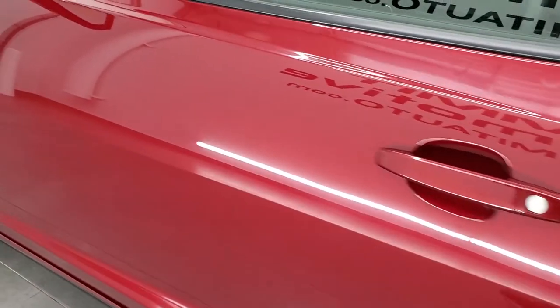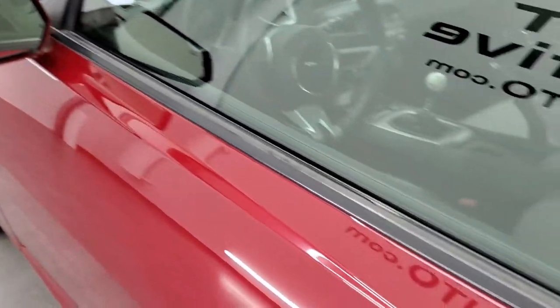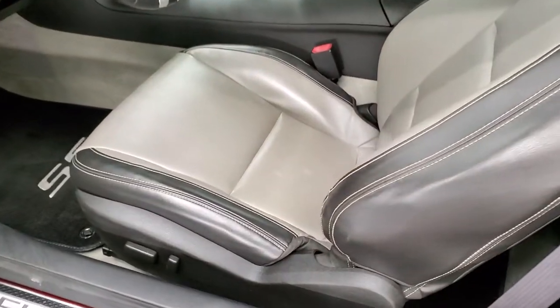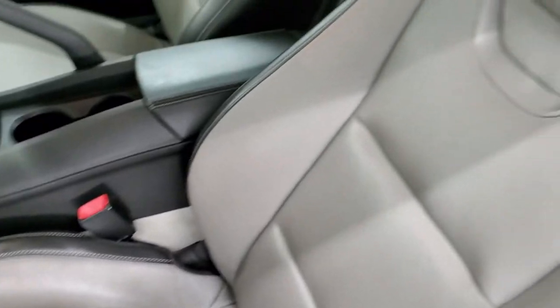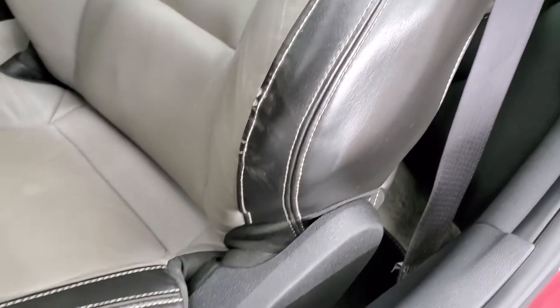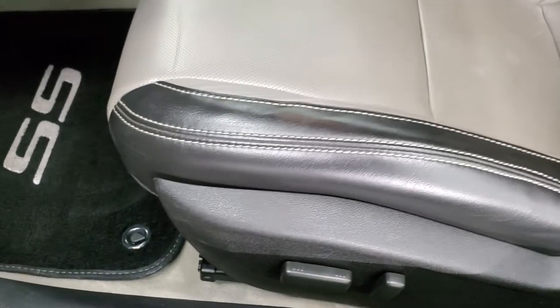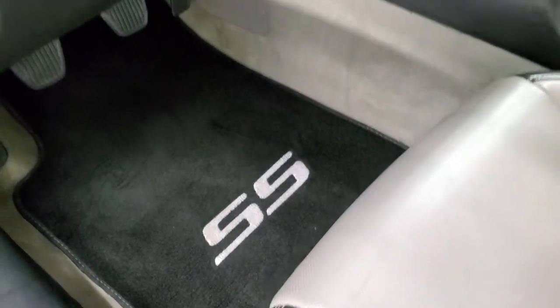No major dents or dings on there. You do get heated power mirrors. Inside, the 2SS package gives you the gray and black leather interior. There are no rips or tears on those seats, just a little wear on the piping. The power driver's seat and both front seats are heated. You get some nice SS floor mats in here.